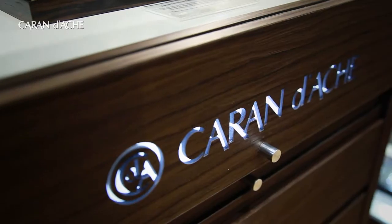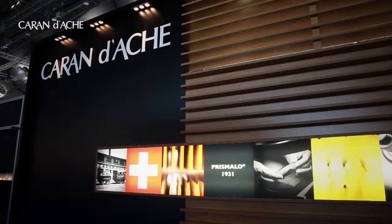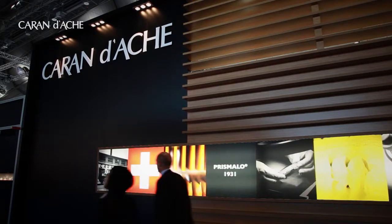Everything that you can see here, everything that carries the Caran d'Ache logo, is 100% Swiss made. We have approximately 300 people working in our facility and more than 25 different savoir faire.